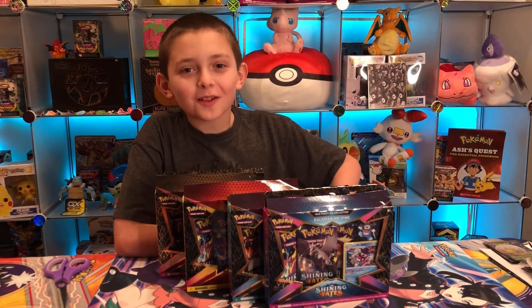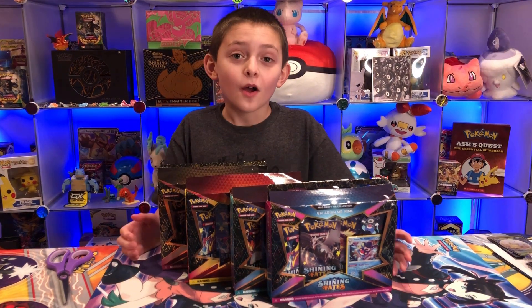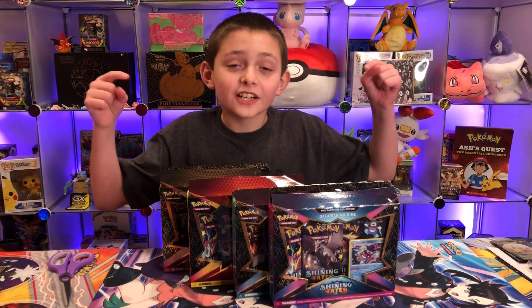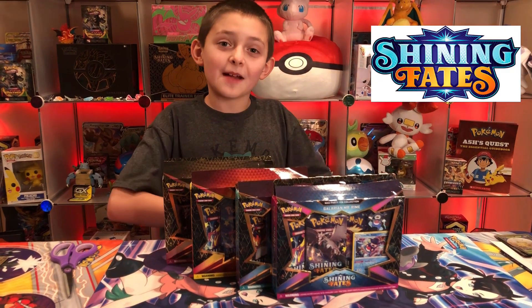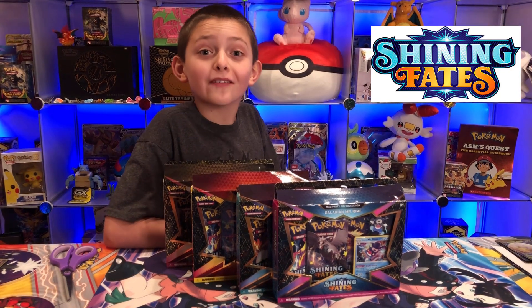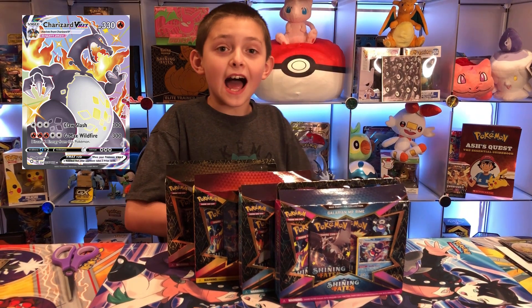Hi guys, welcome to another Pokemon Cards 101. Today we will be opening up these new Shining Fates pin collection boxes and I'm very excited to open these because we have a chance of getting the Charizard VMAX shiny.